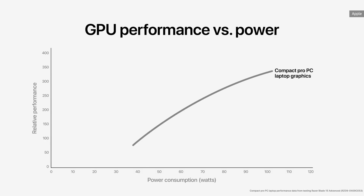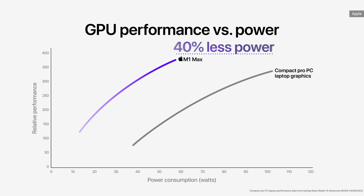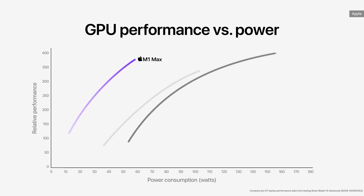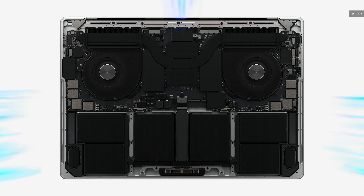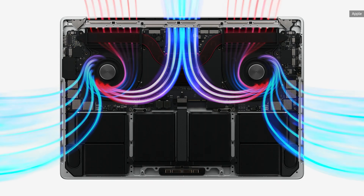Now, 85 watts isn't insane for a fast machine. Plenty of high-performance PC laptops use 100 watts or more when gaming. But one of the things we loved about the original M1 laptops was how cool and quiet they were even under load. These new laptops will probably run hotter when you stress them, and they have bigger fans. 85 watts is just a fair amount of heat to deal with, but there is still a lot to be seen about how Apple handles fan noise, power, heat, and battery life.